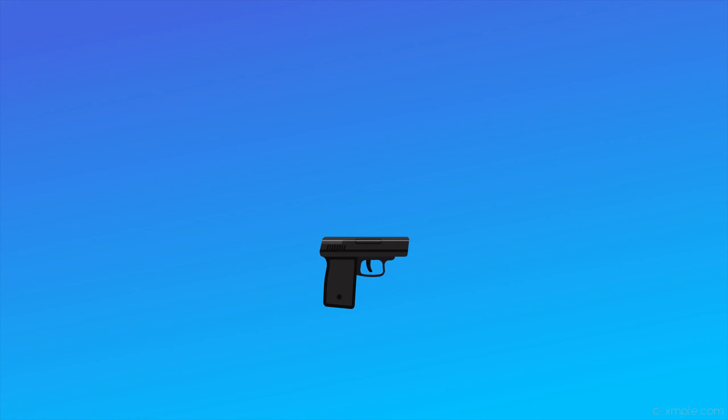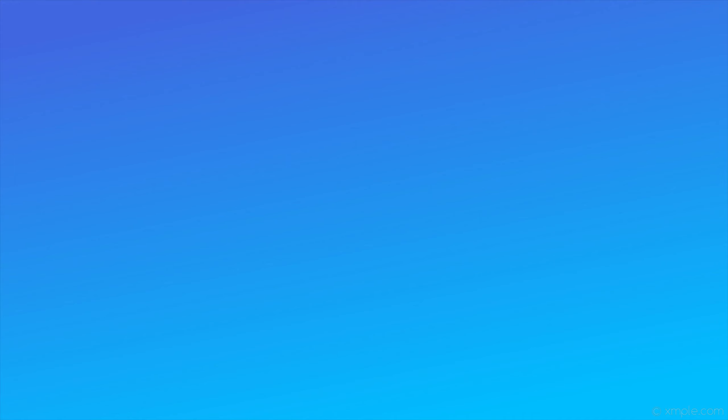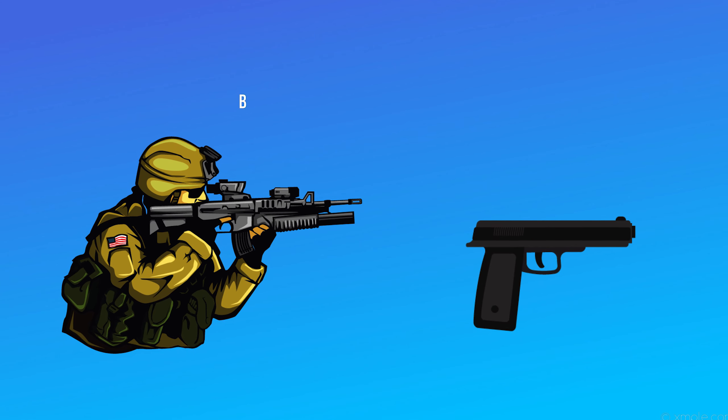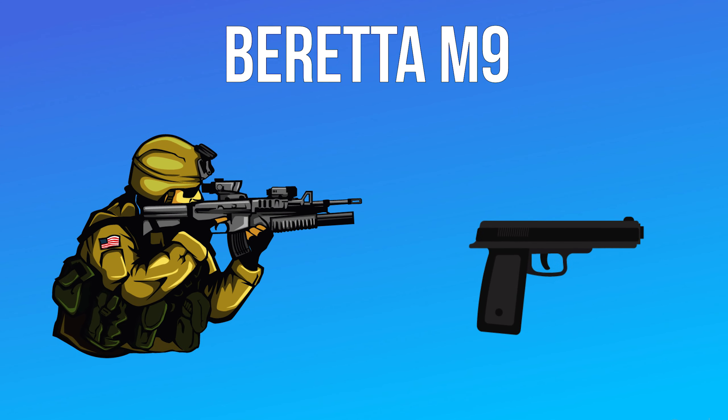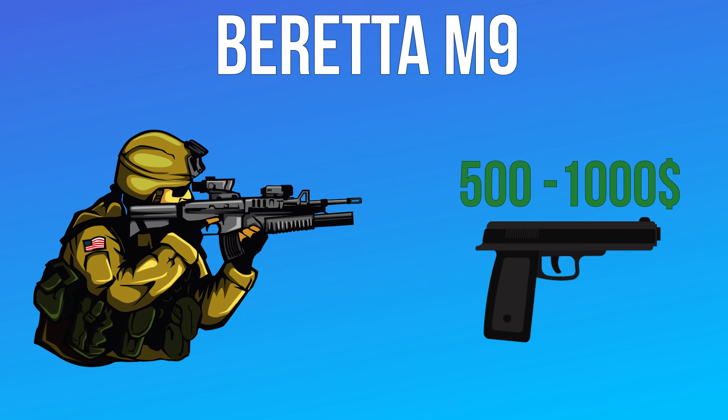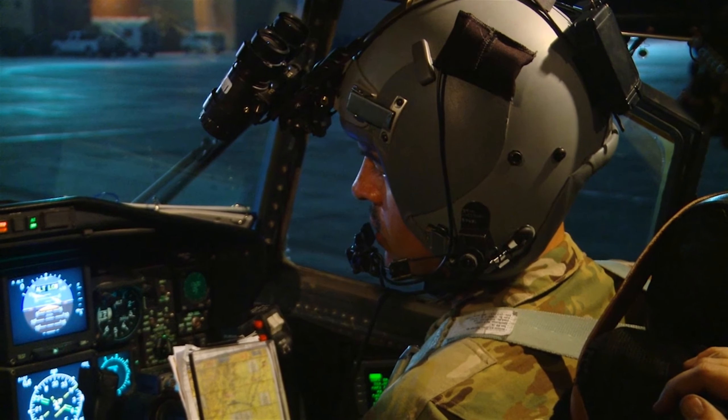With prices converted to U.S. dollars, the standard Russian sidearm is around $150 for the base model. Meanwhile, the standard military sidearm for an American soldier is a Beretta M9, which can cost between $500 and $1,000 depending on upgrades.